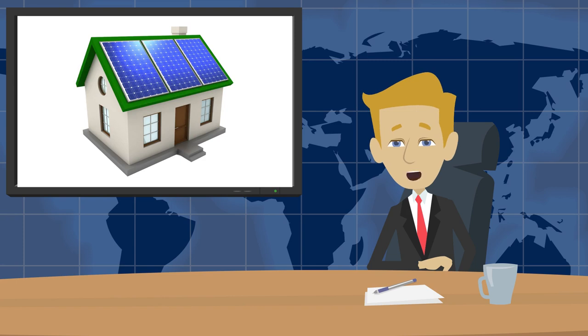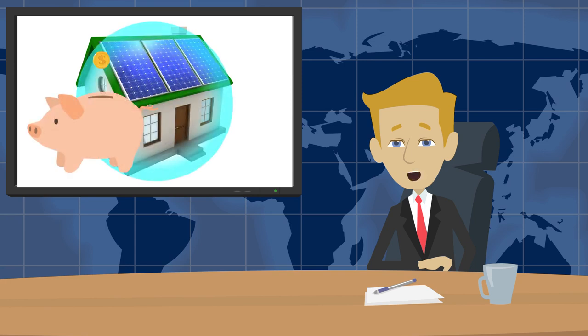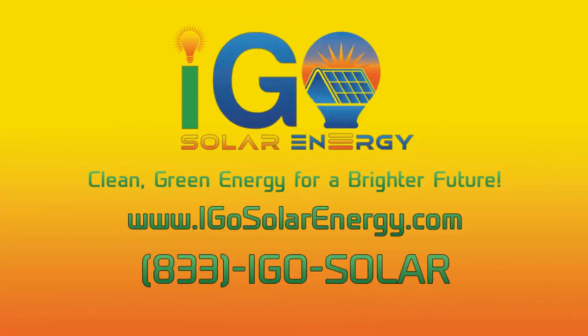So, as you can see, solar panels are not just an excellent choice for clean, renewable energy. They're actually a lot tougher than your average roof and they do a pretty good job protecting it while saving you money too. Join the green revolution and say goodbye to high energy bills forever. Call or click to request your absolutely free energy audit and consultation with iGo Solar Energy today.